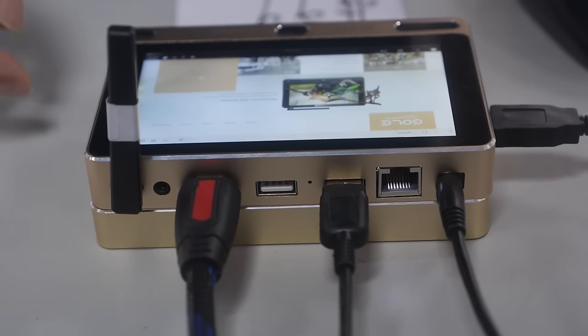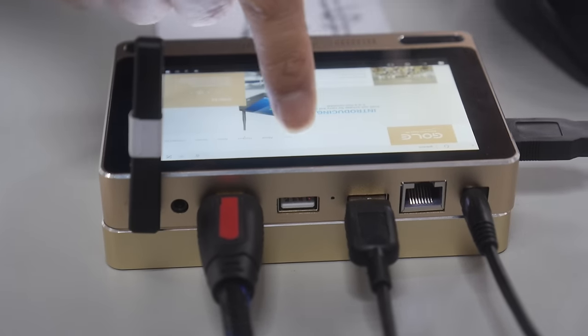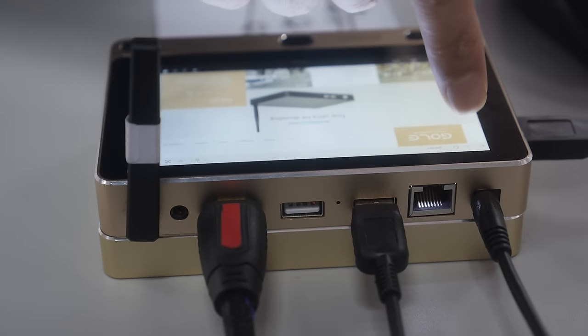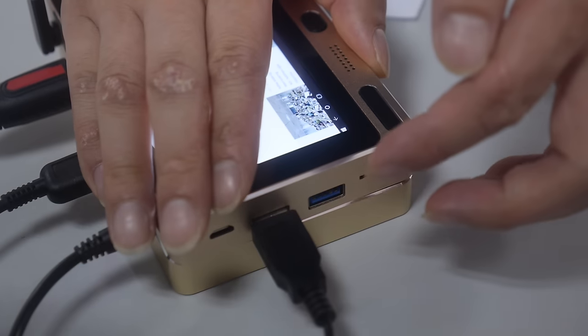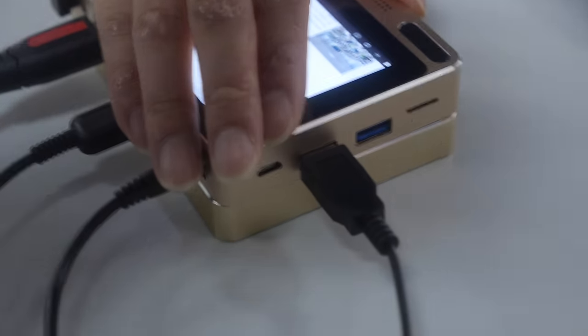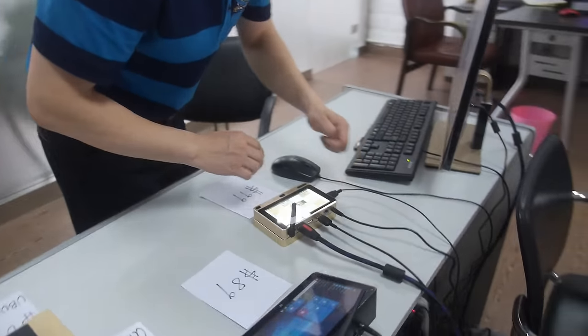Around the device you have: an earphone jack, HDMI full HD output, two USB ports, an Internet RJ45 port, USB 3, microSD, another USB, and even a charger port. The charger connects here.